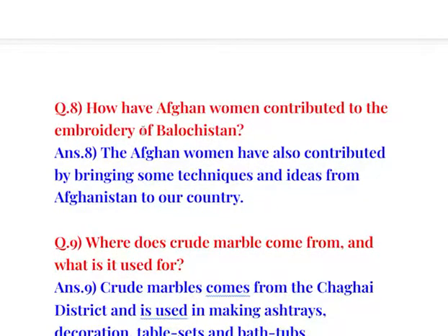Question number 8: How have Afghan women contributed to the embroidery of Balochistan? The Afghan women have also contributed by bringing some techniques and ideas from Afghanistan to our country.